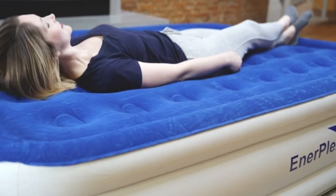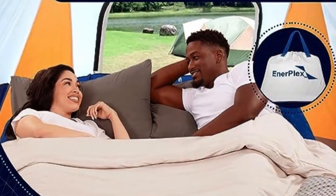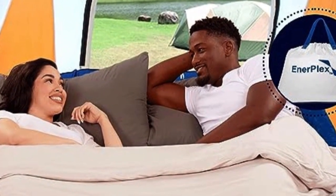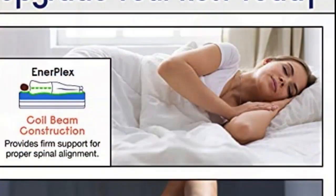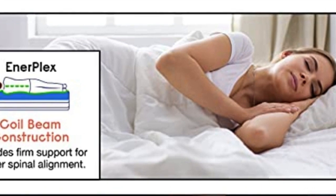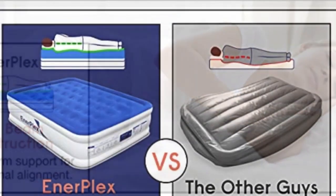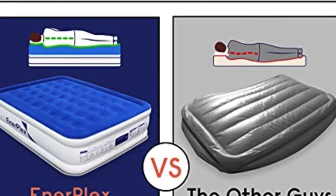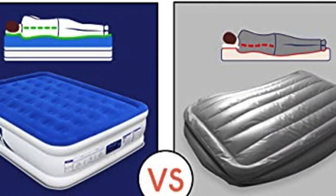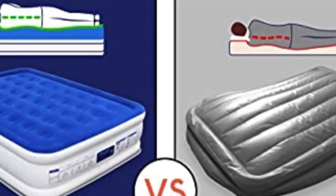Many users who have used the Enerplex air mattress for camping or house guests have commented on the high comfort level. The mattress is very secure, and if you need to get up in the middle of the night, it won't move around or disturb the other user too much. Enerplex's air mattress features a coil beam system, giving firm support for proper spinal alignment, so you get all the same comforts of your regular mattress.